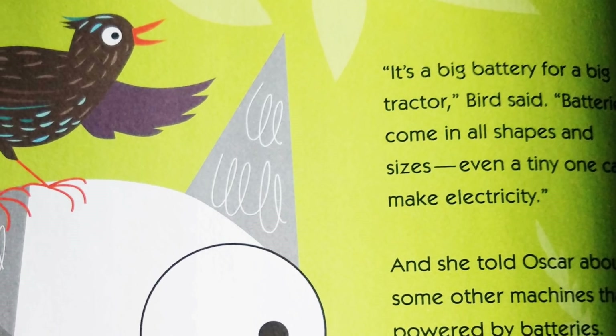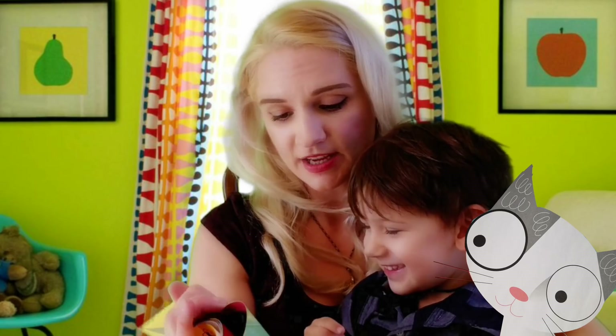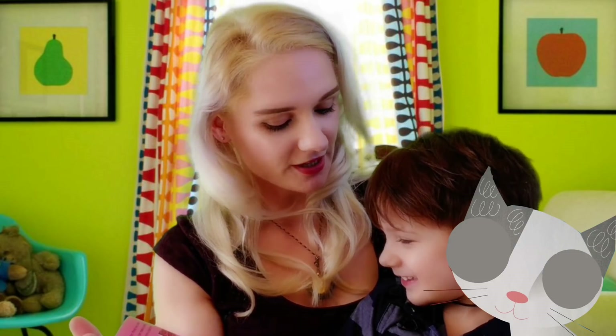Batteries come in all shapes and sizes. Even a tiny one can make electricity. And she told Oscar about some other machines that are powered by batteries. Can you think of some things that are powered by batteries, Asher? What about your Power Wheels car? Yeah, that uses electricity too!